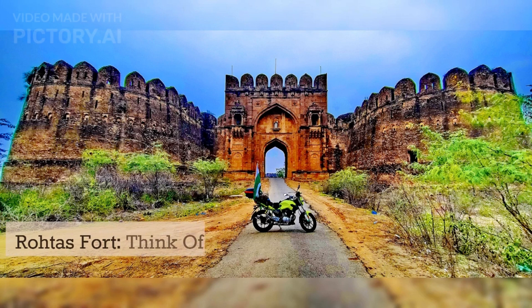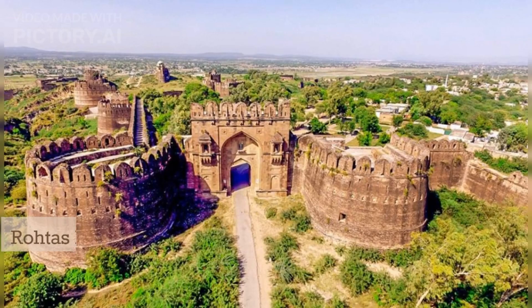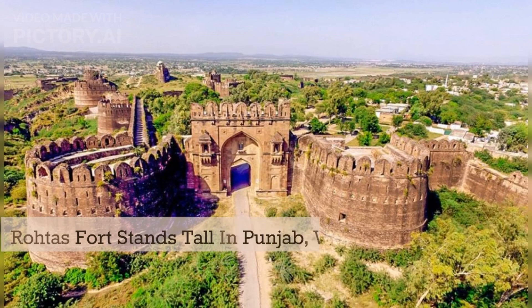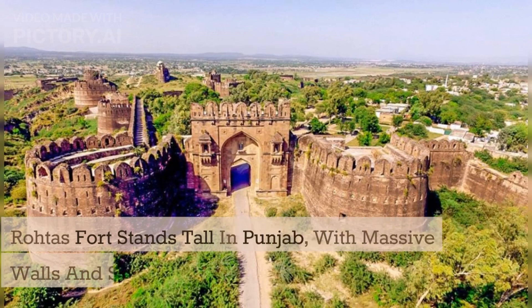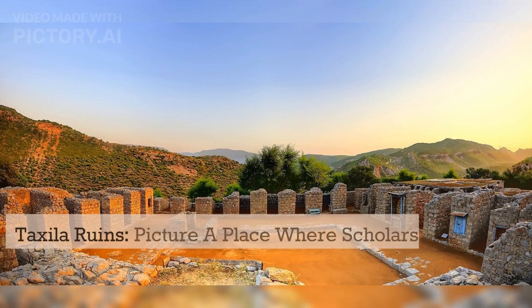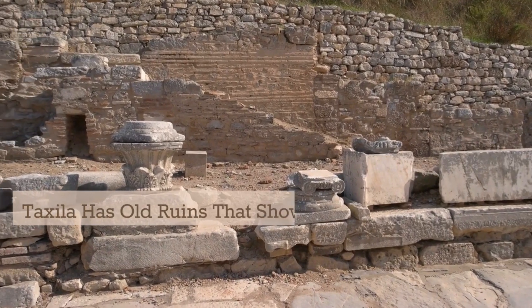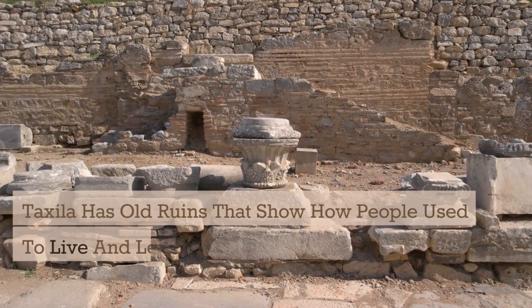Number four: Rhoda's Fort. Think of a fortress that's like a guardian of history. Rhoda's Fort stands tall in Punjab, with massive walls and secret pathways. Number five: Taxala Ruins. Picture a place where scholars used to gather to learn. Taxala has old ruins that show how people used to live and learn in ancient times.